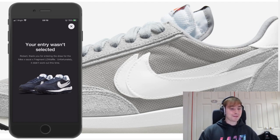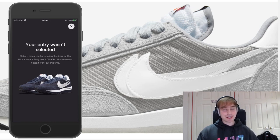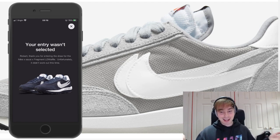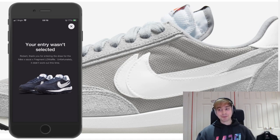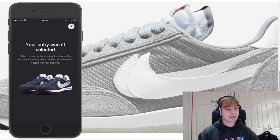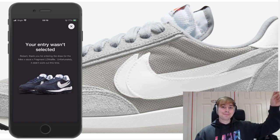I wasn't expecting much from them anyway because they gave me EA on the Off-White Dunks, so I think that's used up my Sneakers luck for the time being. But yeah, that's going to cover it. As per norm, let me know down below whether you took a W or an L, which colorway you got, or if you won them separately. Thanks for watching — I hope you all have a good day and I will see you all next time. Peace.